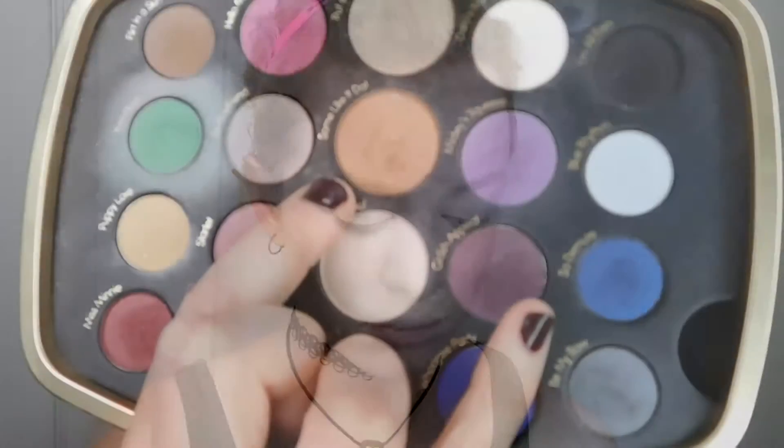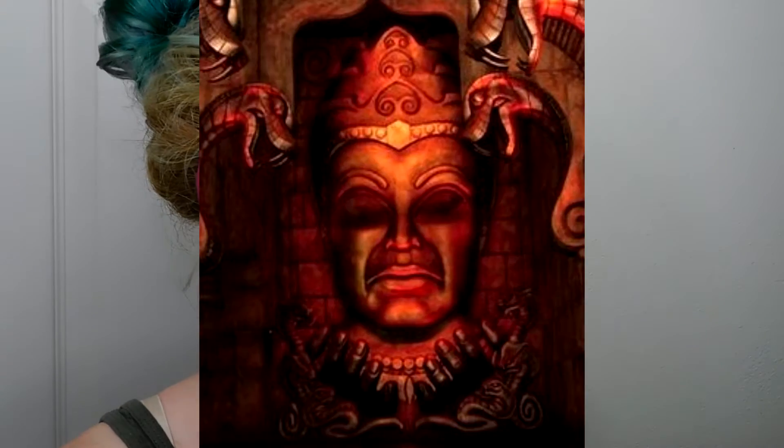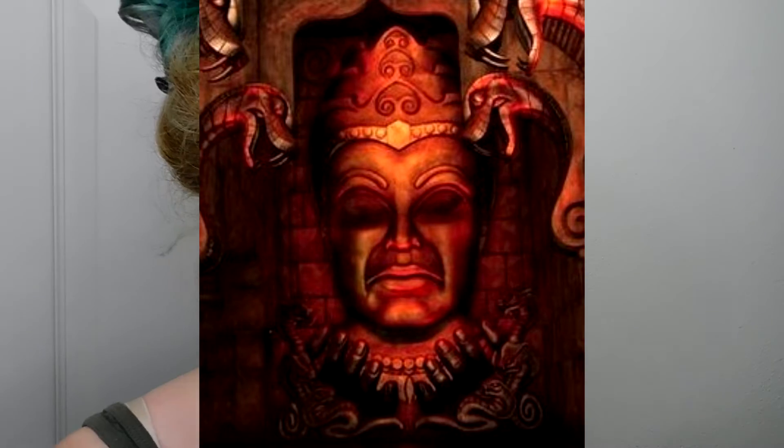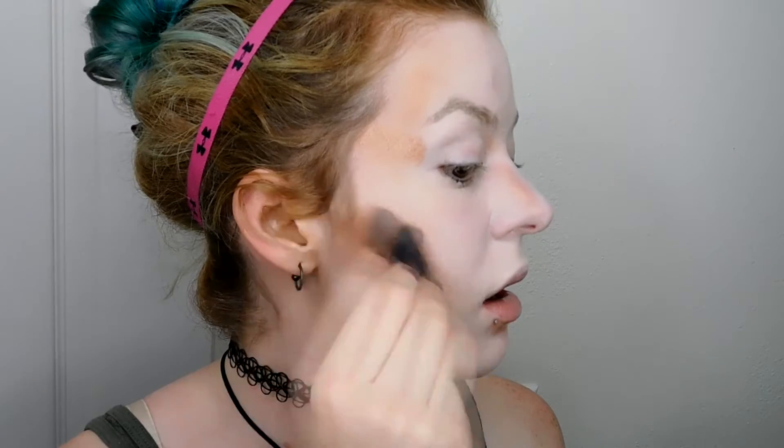I'm just going to do the same thing on the other side and I will be right back. Next, take an angled brush and pack on some Like It Dot from the Mini Mouse palette where you would normally contour. We are going for an extremely bronze statue look, as you can see here with this example picture of the idol. But do not look into the eyes of the idol, for that would be dangerous. Now to not look like a complete crazy person, you're going to want to blend out your contour.